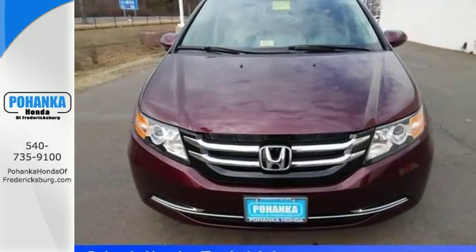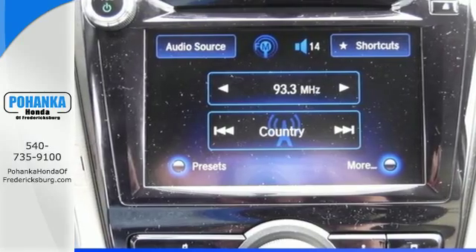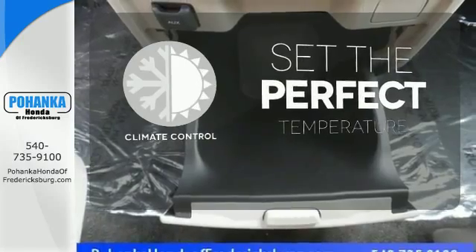And most importantly, peace of mind comes with the rear-view camera, smart vent front side airbags, and vehicle stability assist. The climate control lets you set the temperature exactly where you want it.